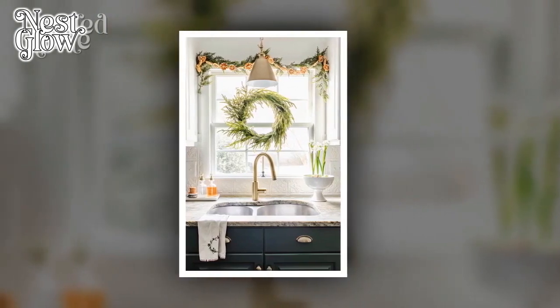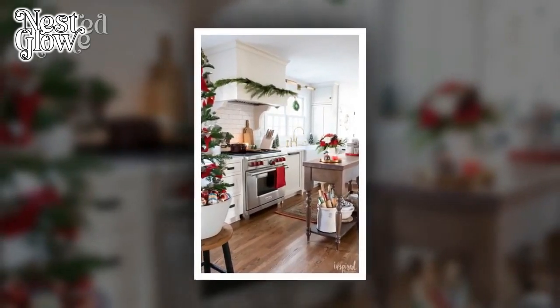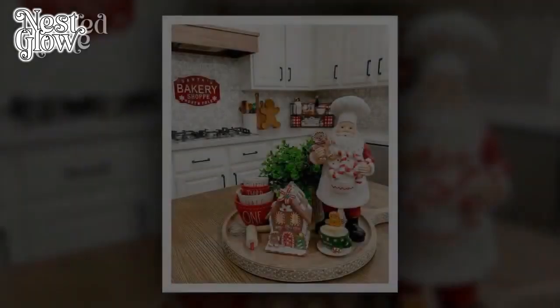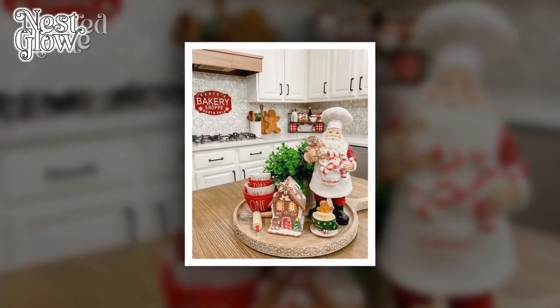5. Christmas Lights. Embrace the cozy ambience of Christmas lights by strategically placing them around your kitchen. String lights along shelves, cabinets, or above windows to create a warm and inviting atmosphere. Opt for soft, warm-toned lights to maintain a minimalist vibe.